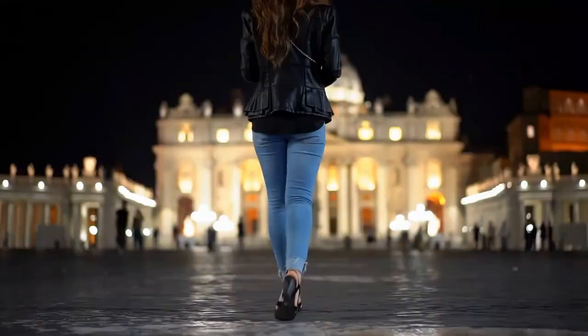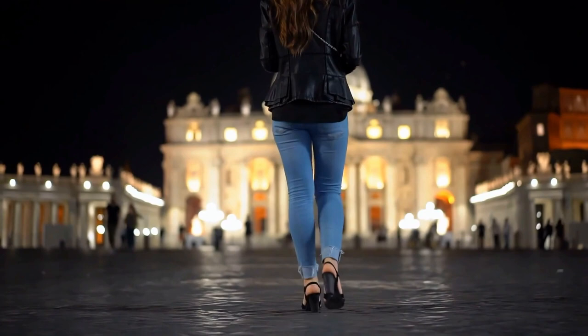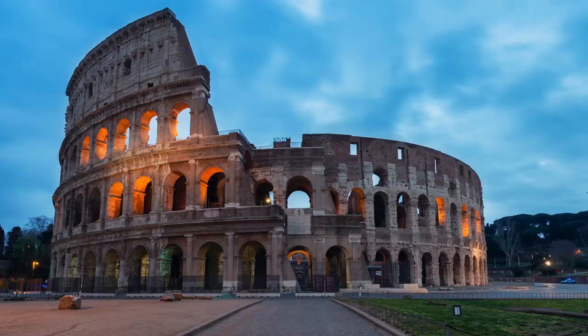From its iconic landmarks and stunning architecture to its delicious food and vibrant culture, Rome is a city that is truly one of a kind. Whether you're planning a solo trip, a romantic getaway, or a family vacation, Rome is the perfect destination. So start planning your trip to the Eternal City today, and get ready to experience all that this amazing city has to offer.